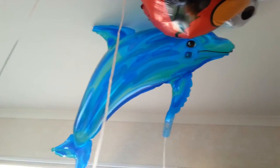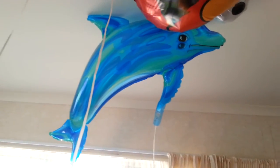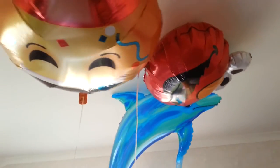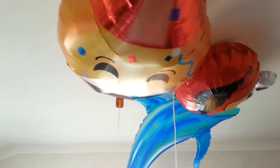Every time my dad came down from living in Auckland for the weekend, he'd always get me one of these most of the time. It was absolutely great. He'd buy me latex ones too, because at times he couldn't quite afford these foil ones.